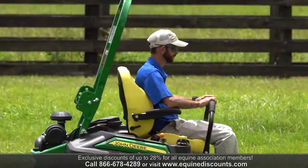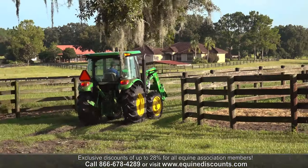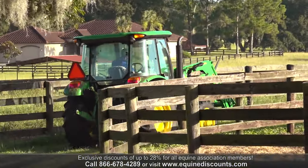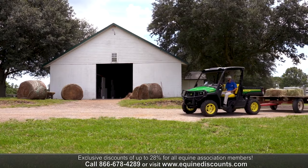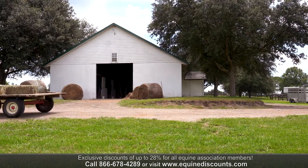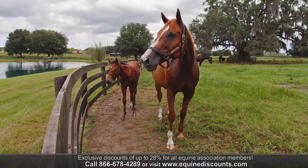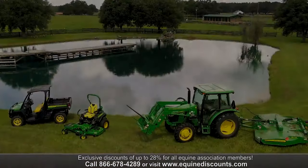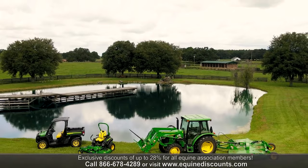We decided to go with this program just because of the heavy discounts as FTBOA members. Every single farm needs a tractor, every single farm needs a Gator to operate day-to-day. So to be able to give back some of that money back into the industry that will always be there, that will always fuel your business — it's really smart and it brings back business repeatedly.